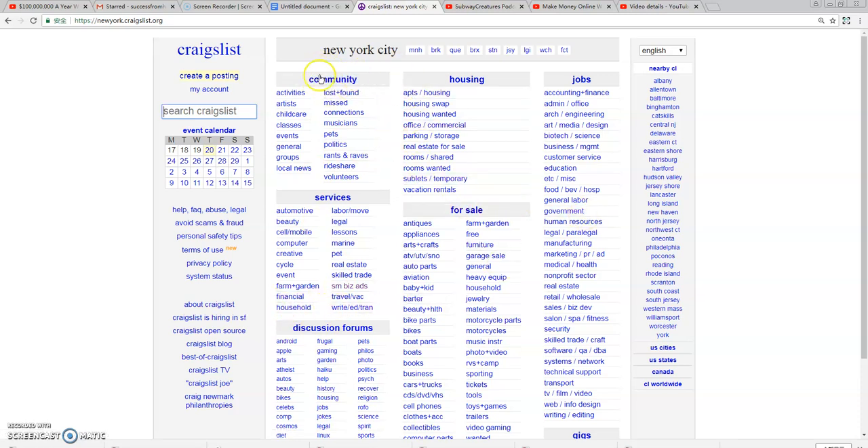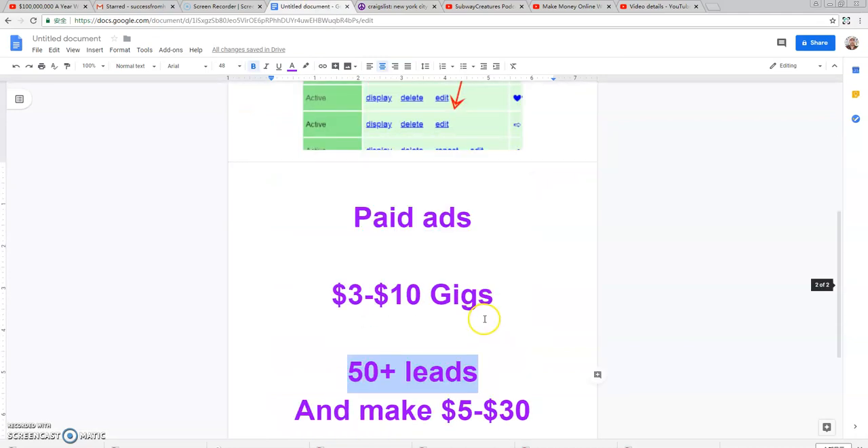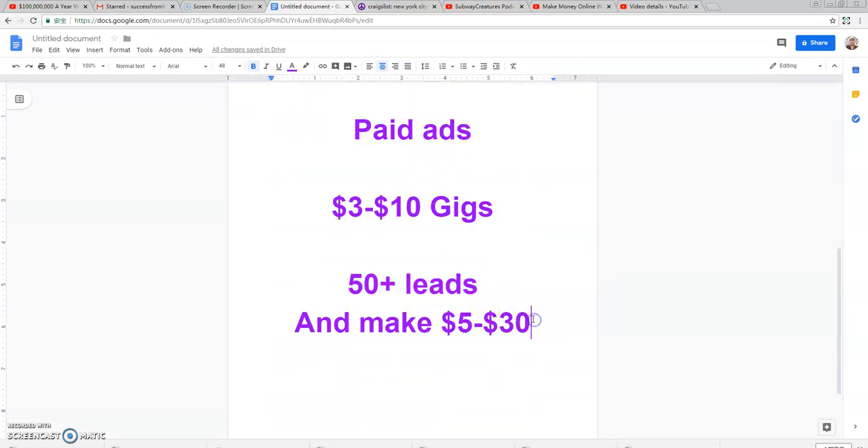Another place to post your ads is in the community section — specifically volunteers and childcare. I made the most amount of money I ever made with CPA marketing inside the childcare niche in this section. These are some of the Craigslist updates for 2020.